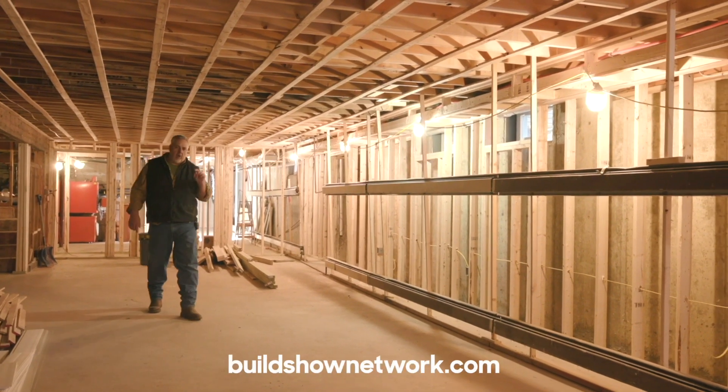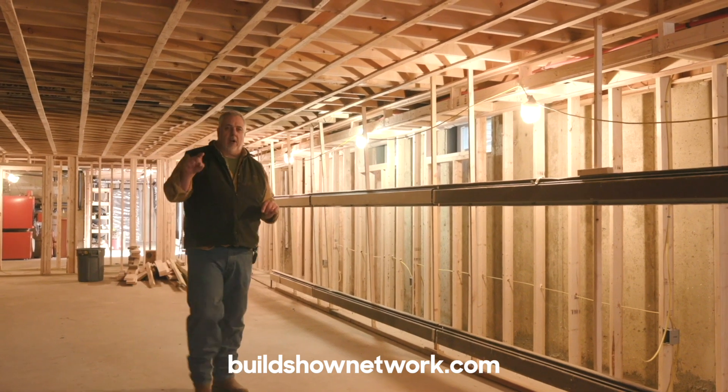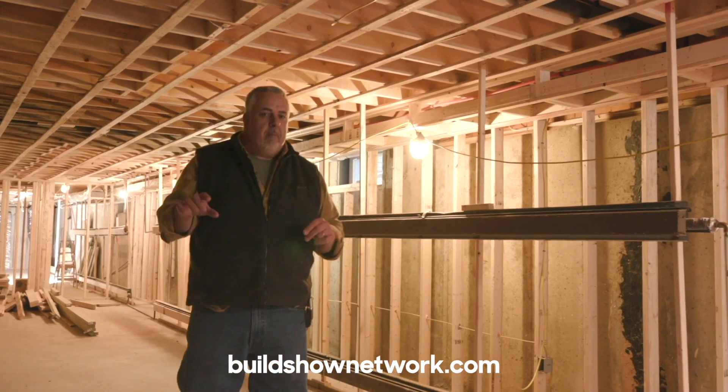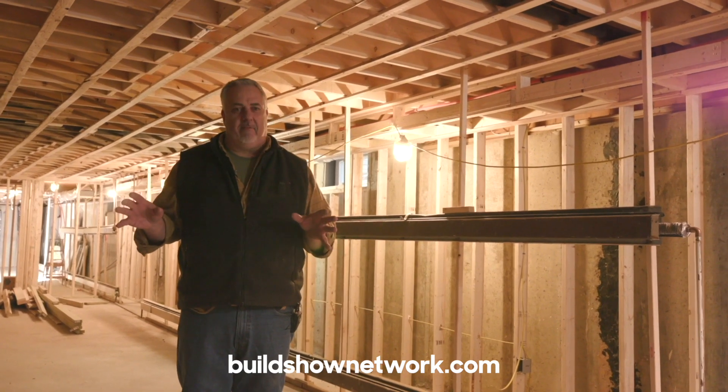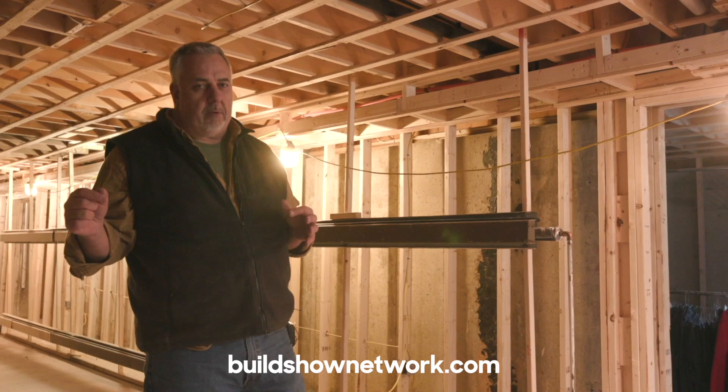Hey, welcome to the Build Show Network. We're here in New England, in the basement of the ranch remodel, and we're here to talk about basement spaces. In New England, people love basements because they think they're free space — they can remodel it and get a nice playroom for the kids or whatever.